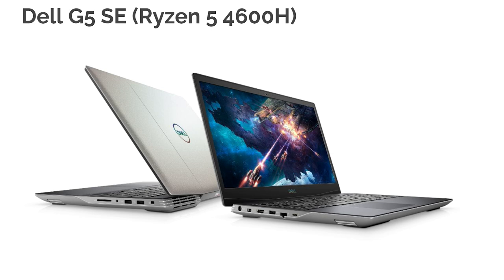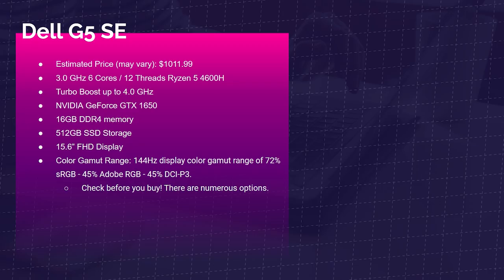Next up is the Dell G5 SE with the Ryzen 5 4600H. This laptop comes with better color accuracy depending on the screen variant you choose. If you choose the 144Hz variant, you're going to get 72% sRGB and 45% Adobe RGB, but I've seen this laptop with a better color gamut range available in other variants. Do your due diligence and research. It comes with 16 gigs of RAM and the GTX 1650 GPU.